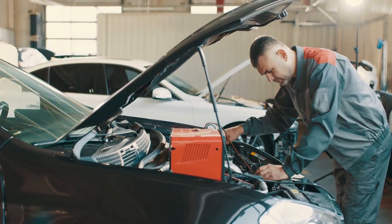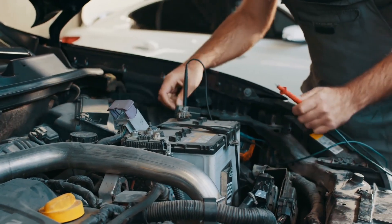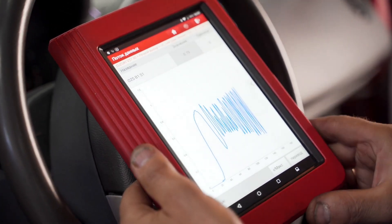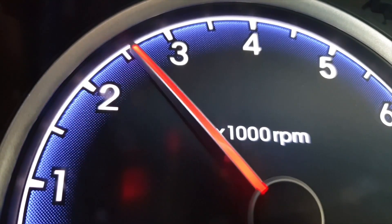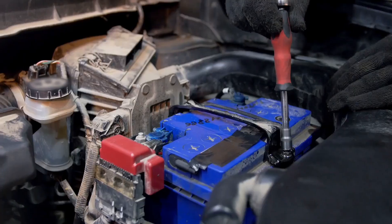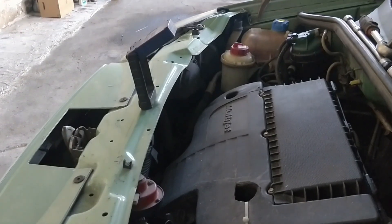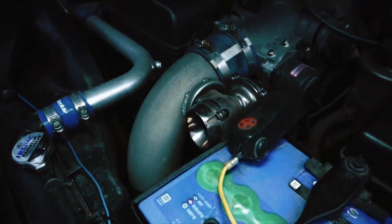Secret number eleven: disconnect or maintain during long storage. If you've got a car that sits for months — maybe a weekend cruiser or a classic — your battery is slowly draining even when nothing's running. Within 2 or 3 weeks, that slow drain can pull the battery below 11.8 volts, where permanent sulfation starts. If you won't drive for more than 2 weeks, disconnect the negative terminal or use a smart maintainer that automatically charges and rests the battery in safe cycles. Never store a battery directly on cold concrete — place it on wood or rubber to keep it insulated. This step alone prevents silent damage and keeps your battery ready whenever you are.